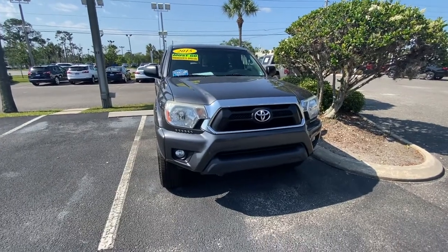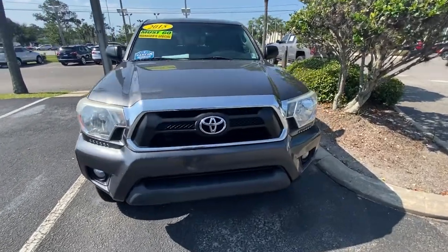Hello and thank you for your inquiry on this 2015 Toyota Tacoma. Let's take a look inside.